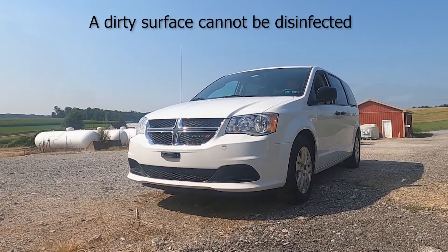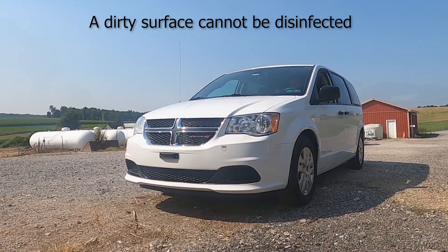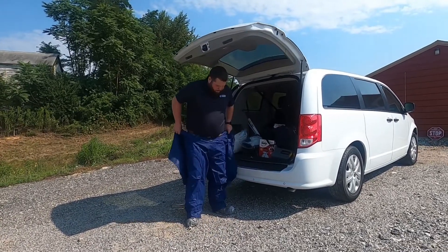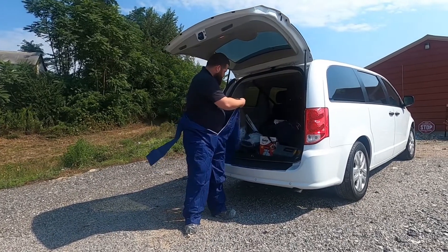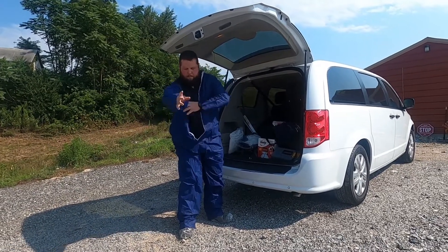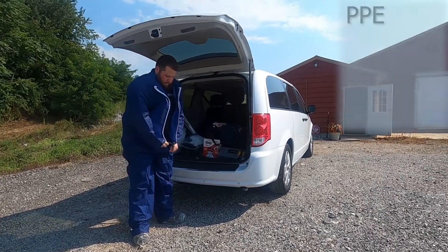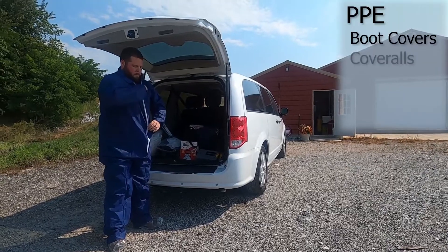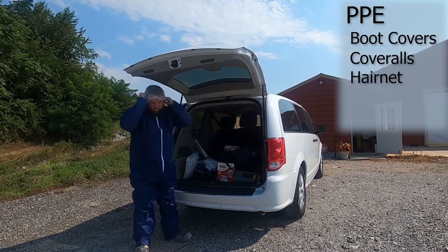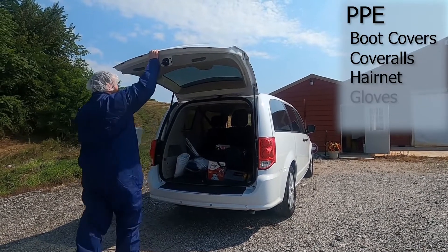A dirty surface cannot be disinfected, ultimately increasing the risk of disease introduction. Regardless of driving or walking onto the premises, it is important that PPE be utilized to protect both the visitor and the poultry on the farm. Disposable PPE are common and effective tools for farm visitors. Appropriate PPE includes boot covers, coveralls free of rips and tears, and a hairnet. Other PPE that may be used to minimize disease introduction when risks are elevated include gloves and dust masks.